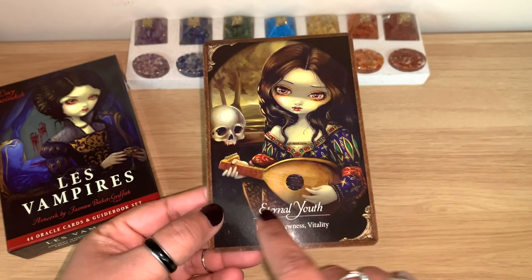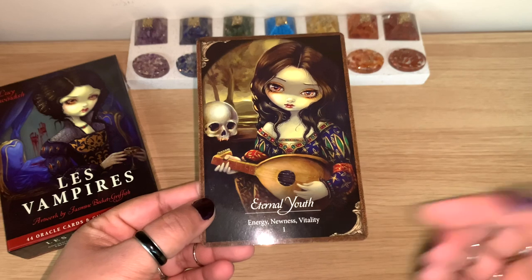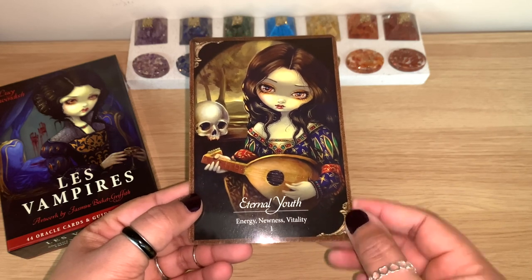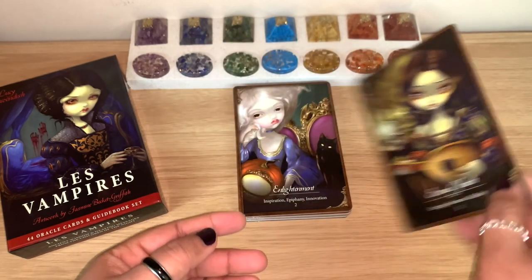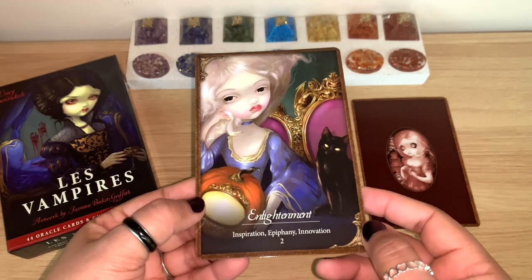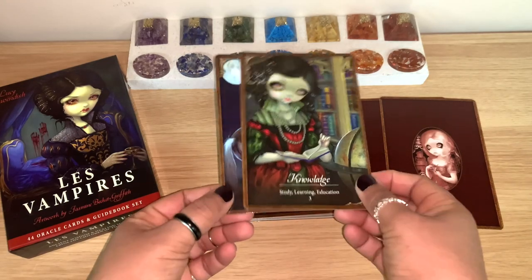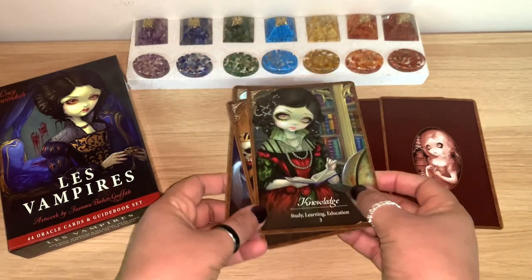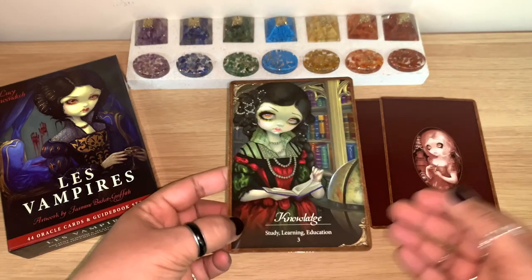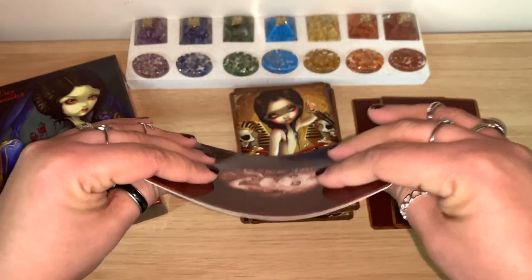The first card is Eternal Youth — keywords: energy, newness, vitality. They have a couple of main keywords on the card and more listed further down. They also have numbers in case you work with numerology. Next is Enlightenment — inspiration, epiphany, innovation. The cards did come quite stuck but they're loosening up the more you go through them — they're on the thinner side.